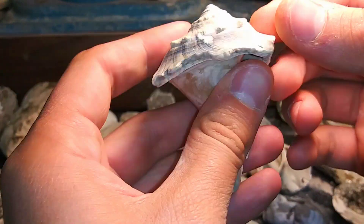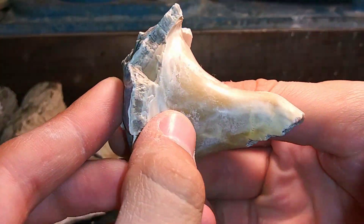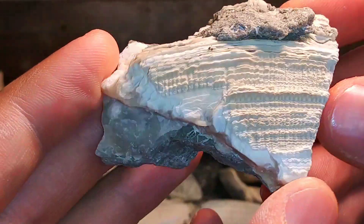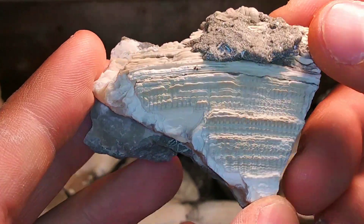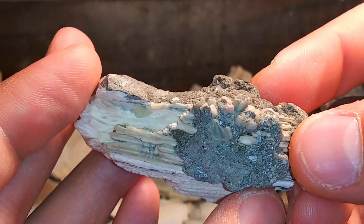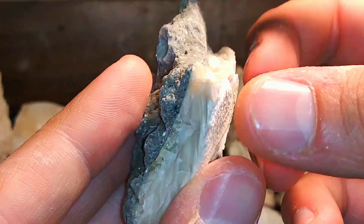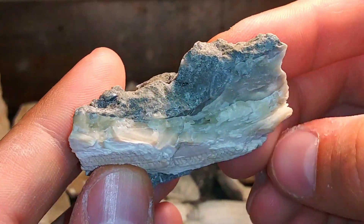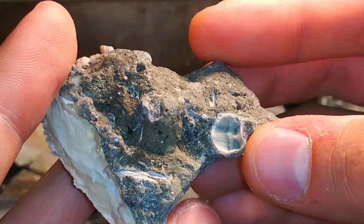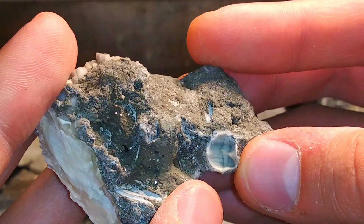Then this one is just super calcified. Deep yellow color. So a lot of these pieces are like this — a piece of a quahog shell, fossil quahog shell. But when you investigate closer, you can see that there's actual calcite crystals amidst the fossil. See that sparkle in there?